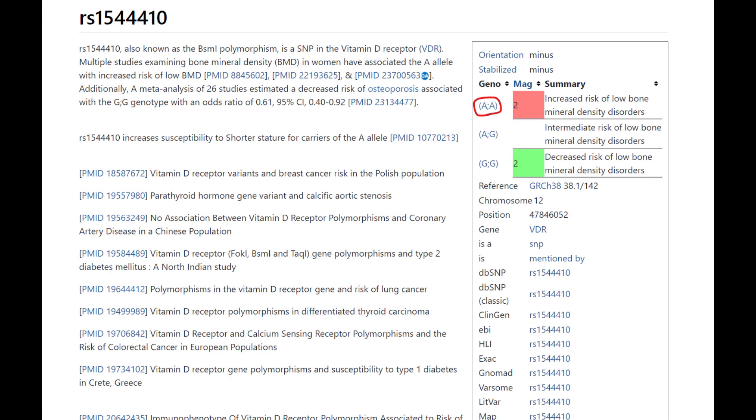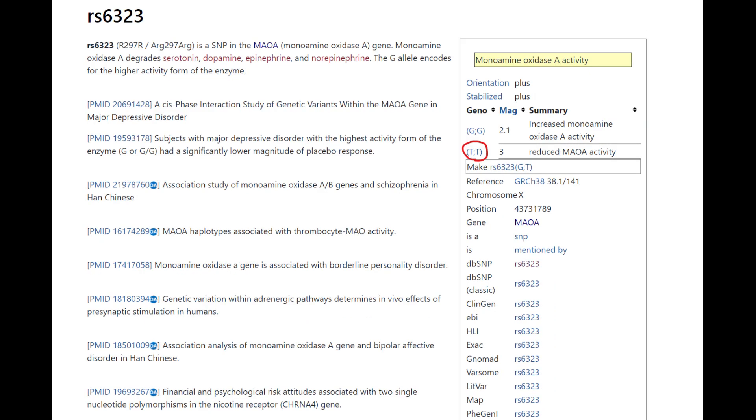She has a variation found from the methylation panel showing apparently increased risk of low bone mineral density. Another variation from the methylation panel via Genetic Genie is that she's got reduced MAOA activity — this is kind of like the warrior gene but different. Here she's actually a warrior, like typical European stuff. It's lower enzyme activity, less dopamine reuptake, more dopamine building up in her system.